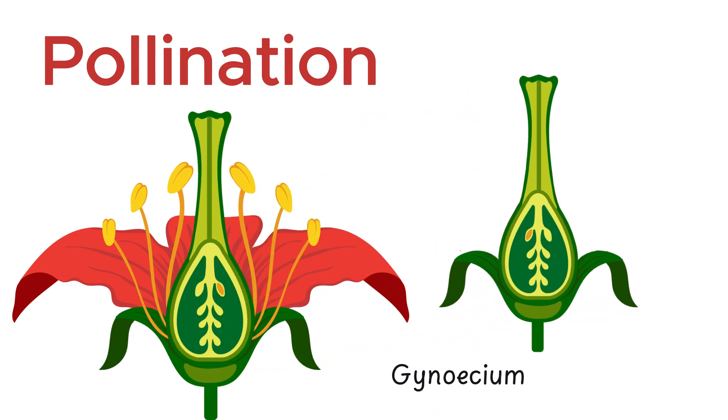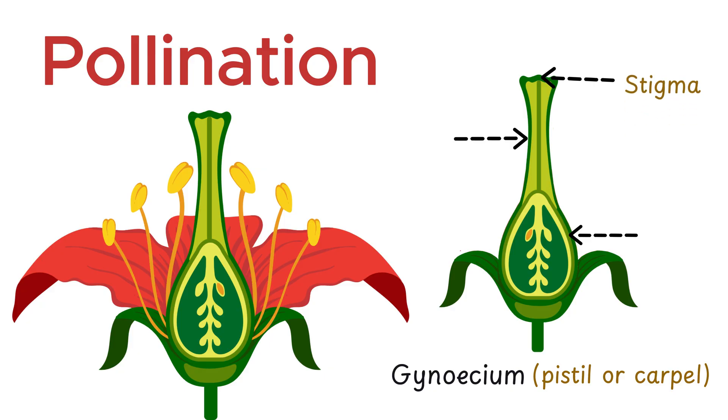The gynoecium, also called the pistil or carpel, is the female reproductive part of the flower. It is made up of three main structures: the stigma, style, and ovary. The stigma is the sticky, glue-like surface at the top, specially designed to catch and hold pollen grains. Beneath it lies the style, a slender, stem-like structure that forms a passageway for pollen tubes to grow.